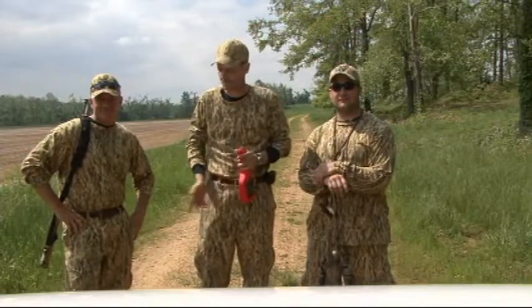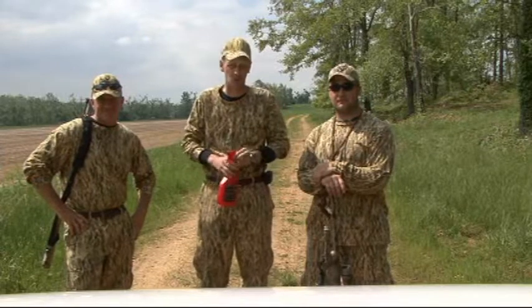Folks, I'm Charles Fisher with Maximum Draw Products. This is Mr. Bill Wilharber, co-owner of Maximum Draw. We've got with us today Mr. Brett Muller, Predator Pro Staff.